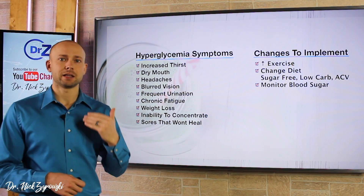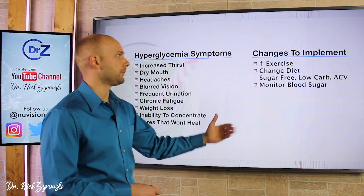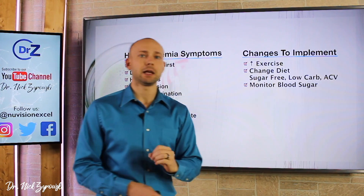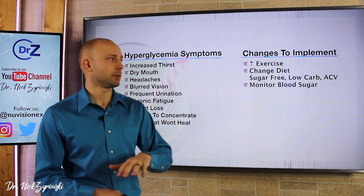Pay attention to these symptoms because they can become something much more severe down the road. Let's talk about changes you can implement today in order to help bring your blood sugar down, decrease your insulin levels, and start reversing some of these symptoms.